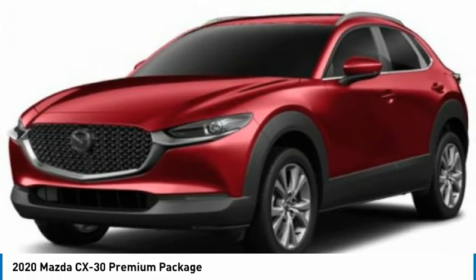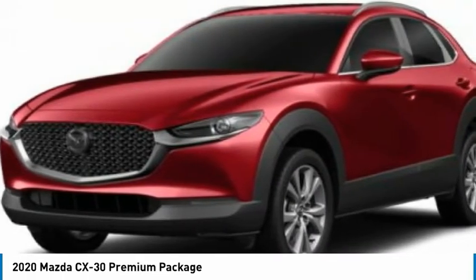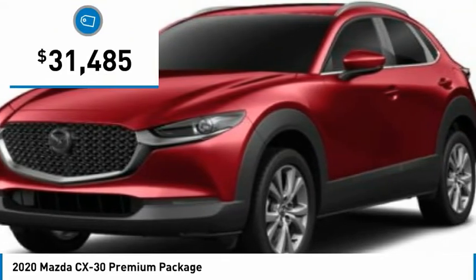The exceptional interior provides high quality materials, cutting edge technology, and ultimate comfort. And is priced below $35,000.